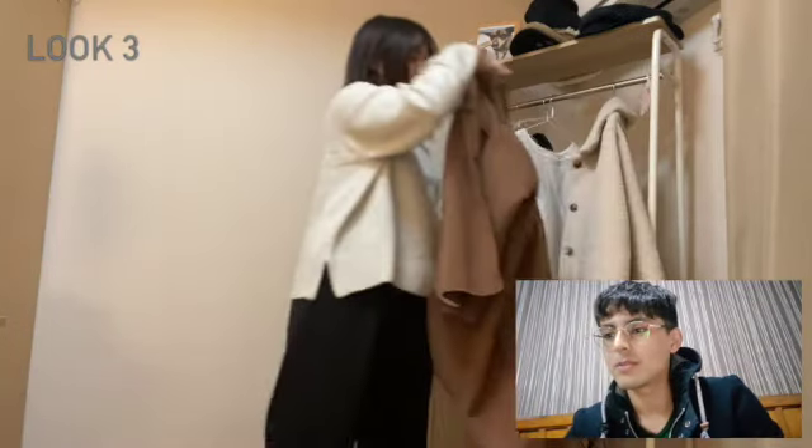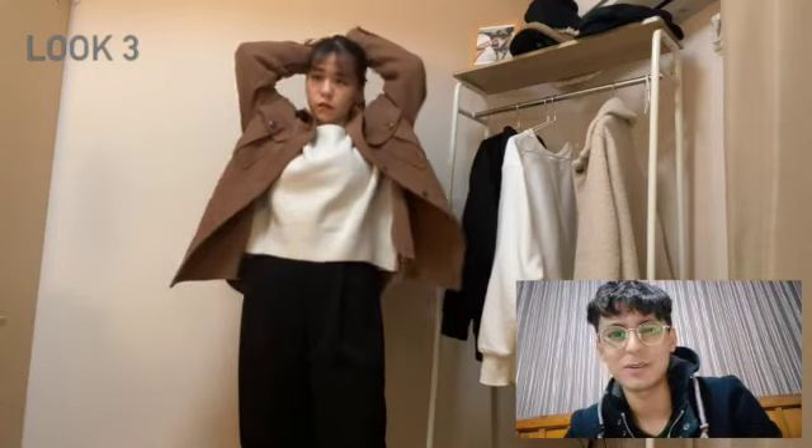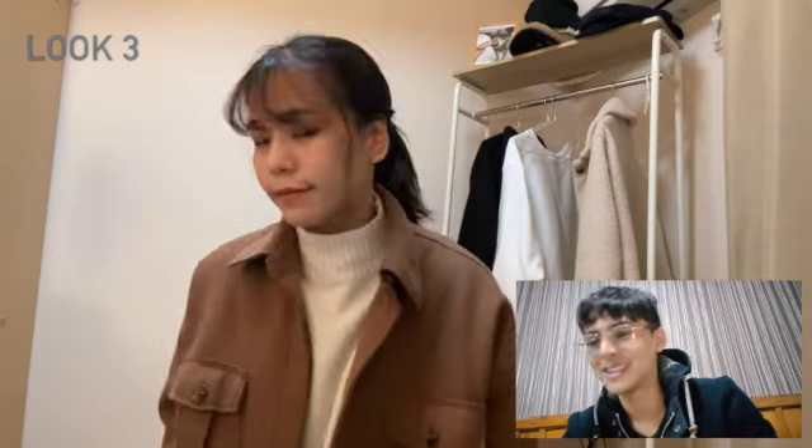Outfit number three: white sweater and that's one of my favorite jackets that she owns. Wait — 10 out of 10 for the jacket alone! Moving on.